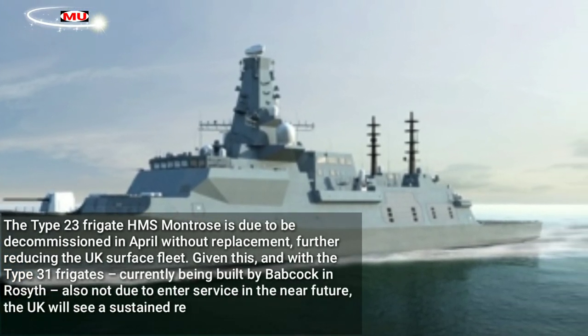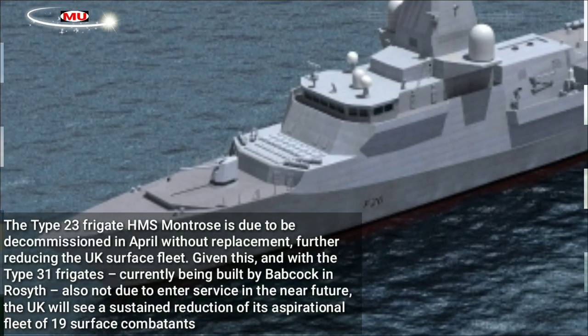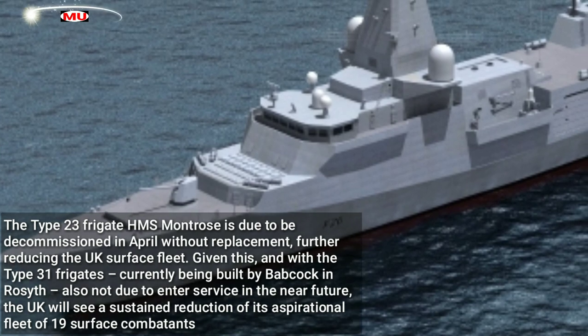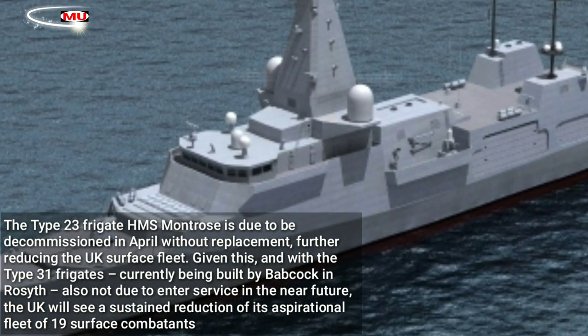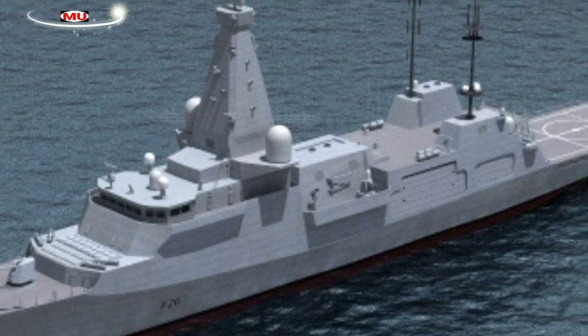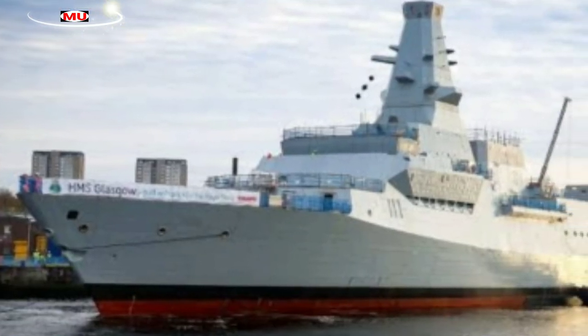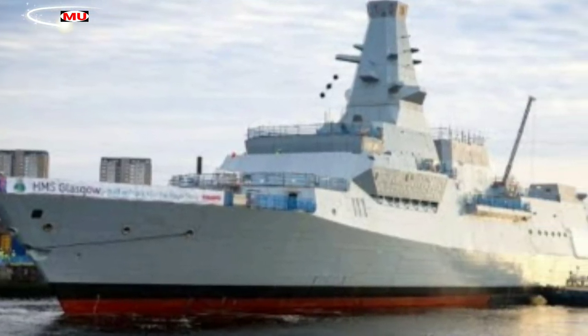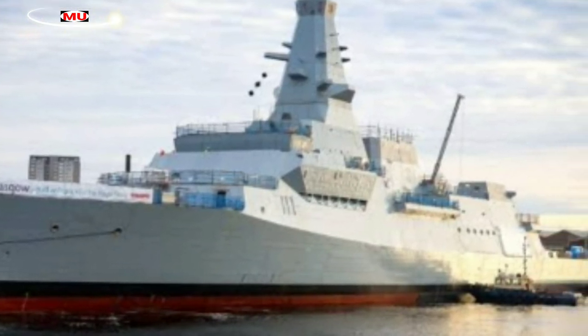Given this, and with the Type 31 frigates currently being built by Babcock in Rosyth also not due to enter service in the near future, the UK will see a sustained reduction of its aspirational fleet of 19 surface combatants — 13 frigates and 6 destroyers. Of the Type 23 class, HMS Monmouth was decommissioned in 2021, and with the loss of HMS Montrose, the UK will be reduced to a theoretical surface combatant fleet of 17 hulls.